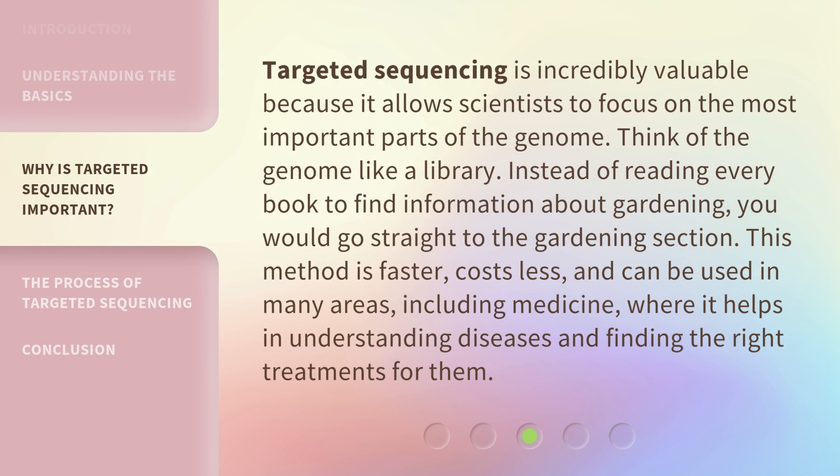Targeted sequencing is incredibly valuable because it allows scientists to focus on the most important parts of the genome. Think of the genome like a library — instead of reading every book to find information about gardening, you would go straight to the gardening section. This method is faster, costs less, and can be used in many areas, including medicine, where it helps in understanding diseases and finding the right treatments for them.